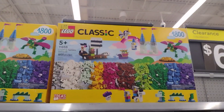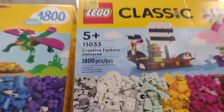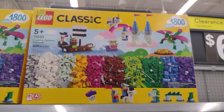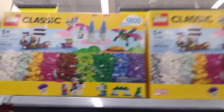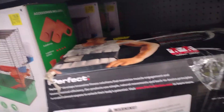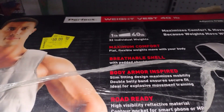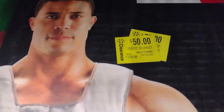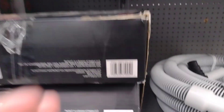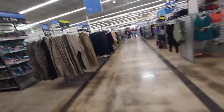They have these Lego Classic ones — they're huge boxes with I think 11,000 pieces. These are the ones on clearance, so check your locations. There's also a weight vest here for $50 — it was $119. It is super freaking heavy! Definitely check out your locations. There's some clearance over here too.